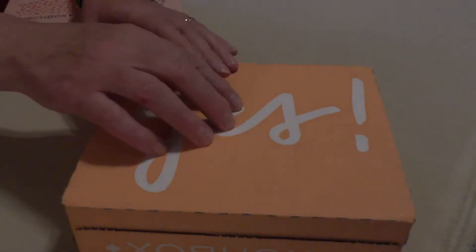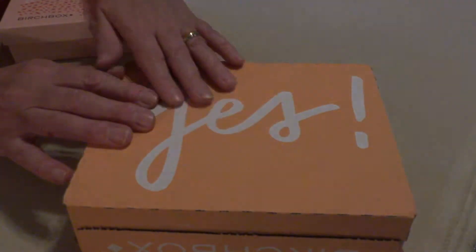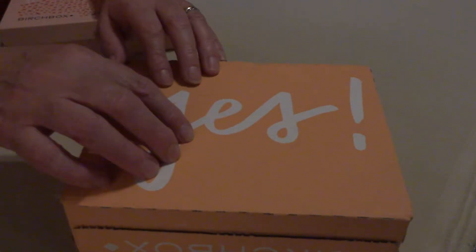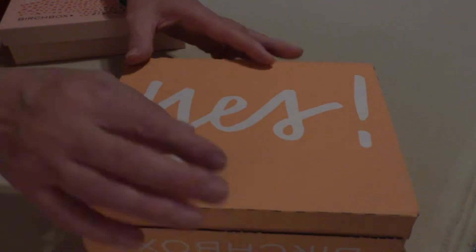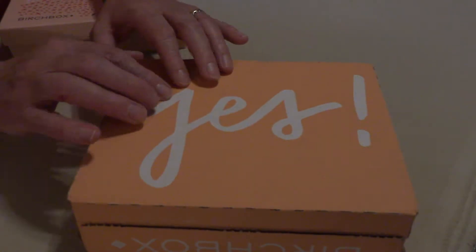Hello everyone, thanks for stopping in. This is my February Birch Box. I just put it in there yesterday, so let's just see what's doing inside the box.